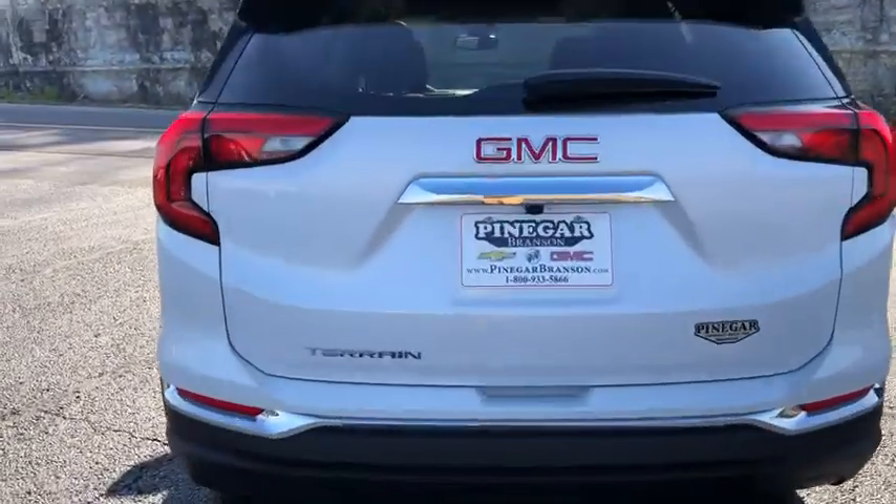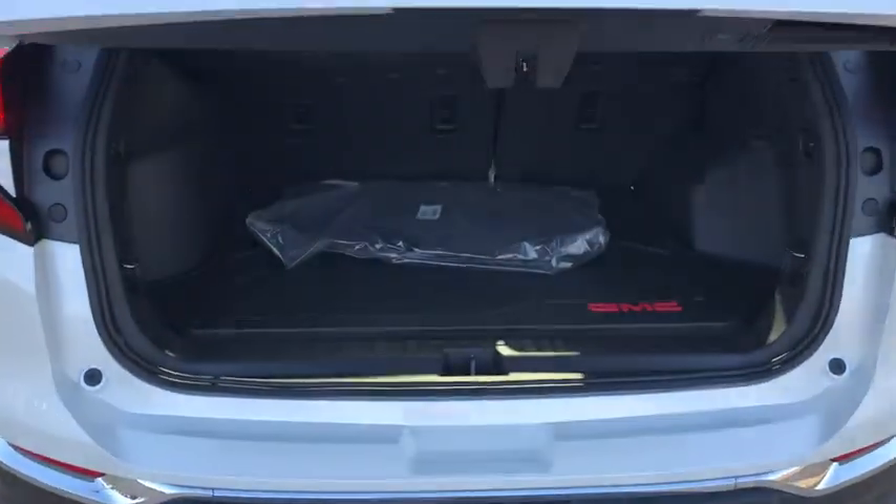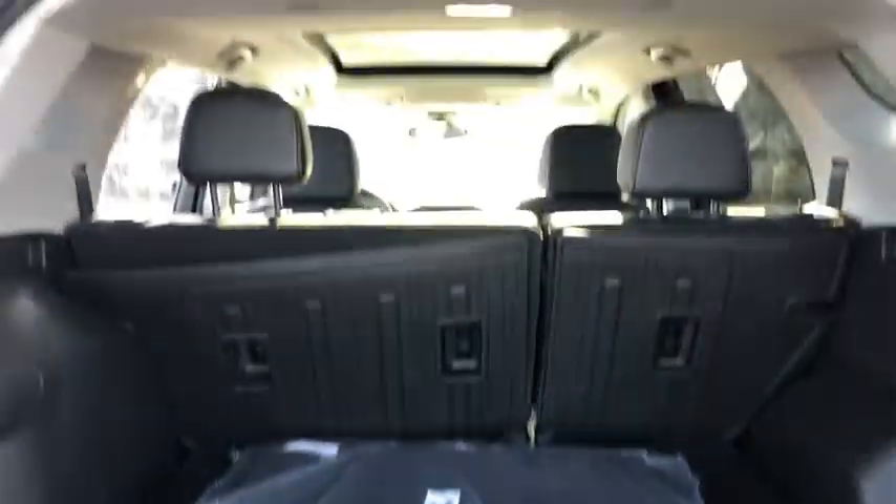This isn't just a vehicle, it's an experience, so stop in for a test drive today. See you next time.